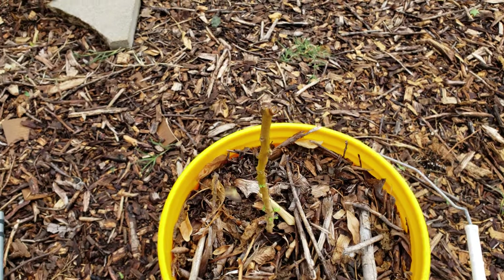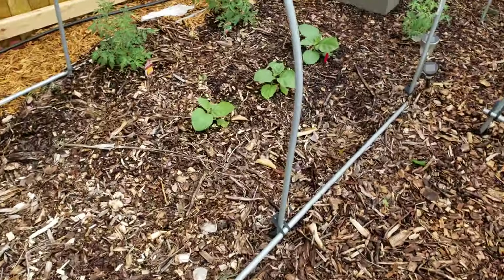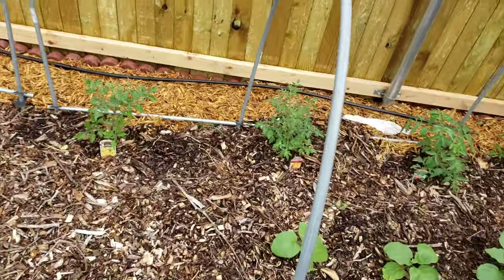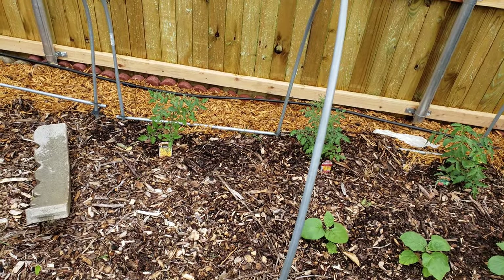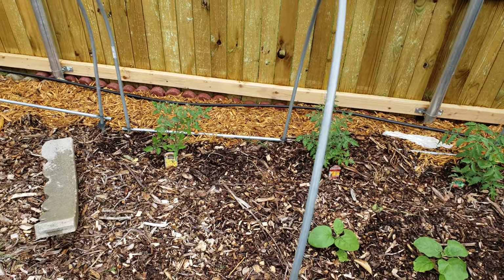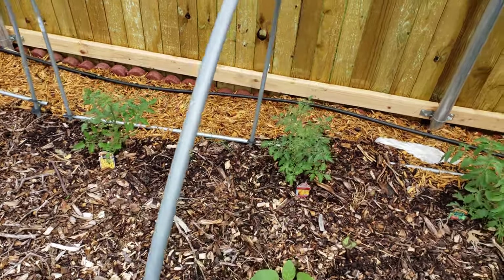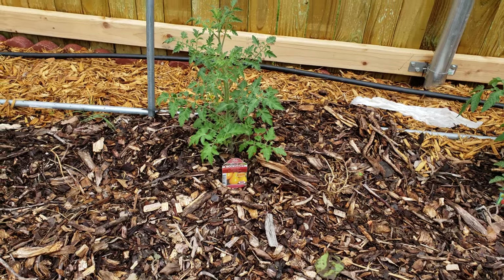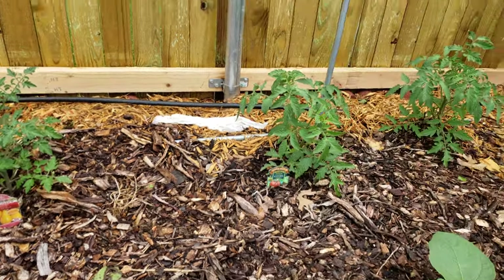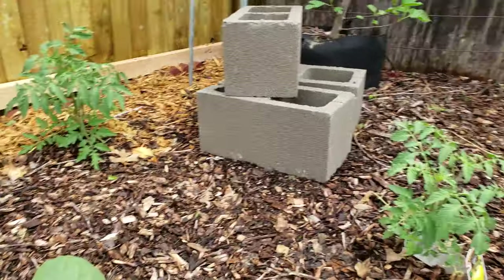Over on this side, we put in tomatoes early - towards the middle to end of March. We put them right in when it was still a little cool, but they survived and already have flowers on them at this early stage. They look like they're doing good.